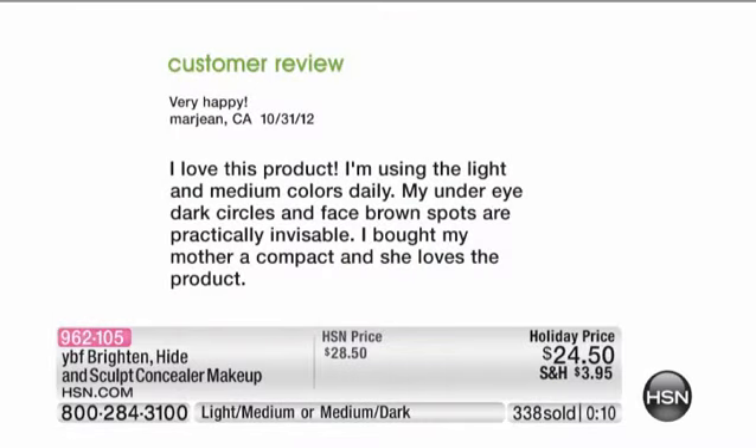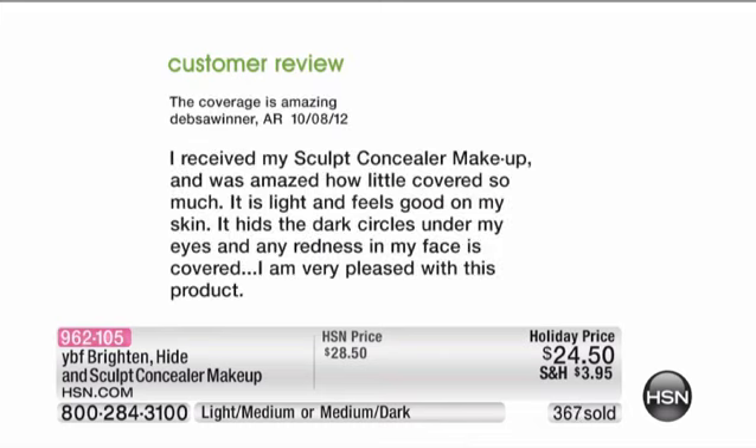We've got a customer in California who says, 'I love this product. I'm using the light and medium colors daily. My under-eye dark circles and face brown spots are practically invisible. I bought my mother a compact and she loves the product too.' Another review: 'I received my sculpted concealer makeup and was amazed at how so little covered so much. It is light and feels good on my skin. It hides the dark circles under my eyes and any redness in my face is covered. I'm very pleased with this product.'